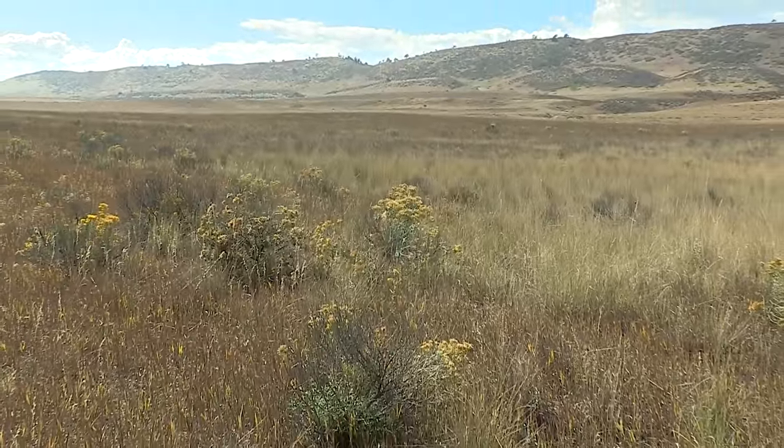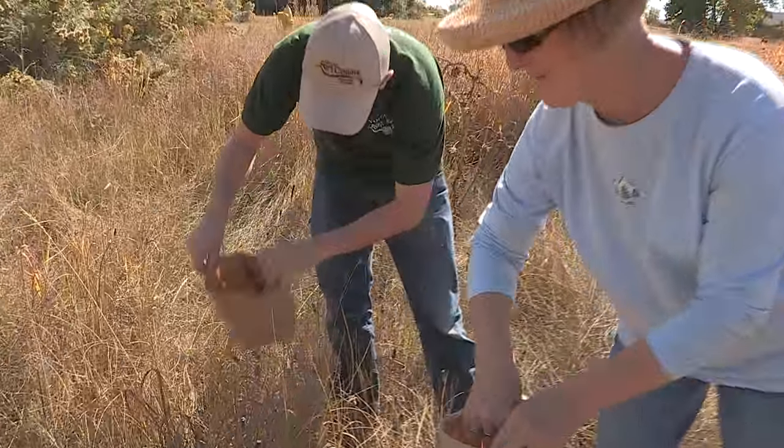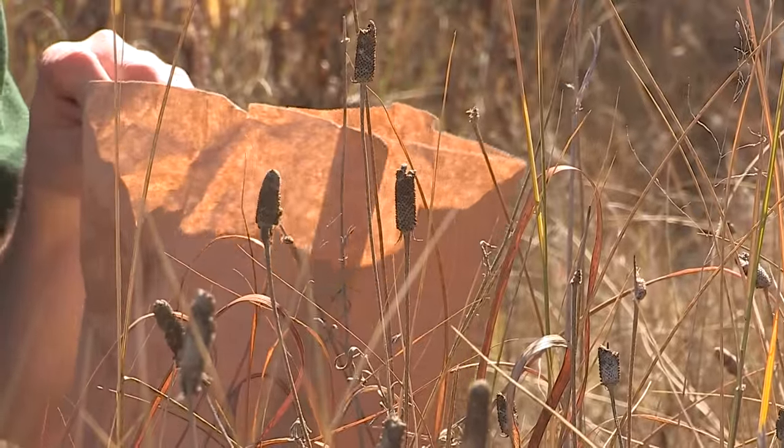Areas like Soapstone or Bobcat, these regional natural areas, really provide an excellent seed source for us to go and collect seeds with volunteers and be able to put those out on our restorations.